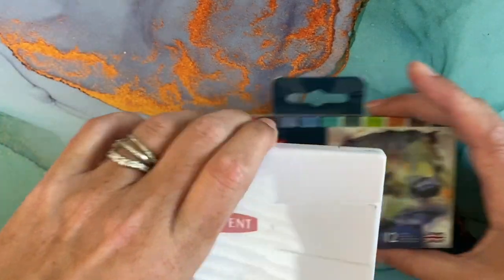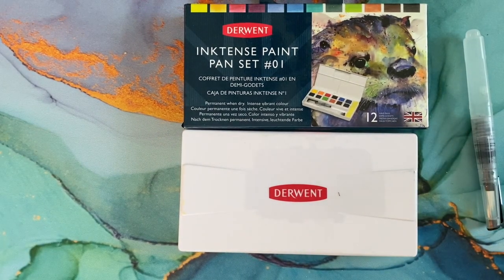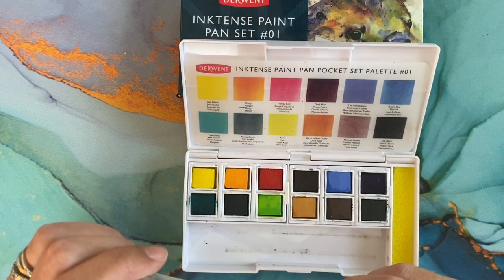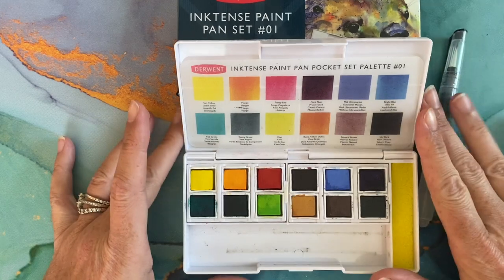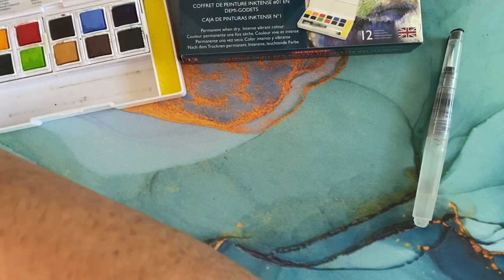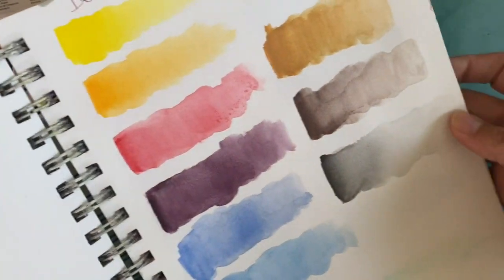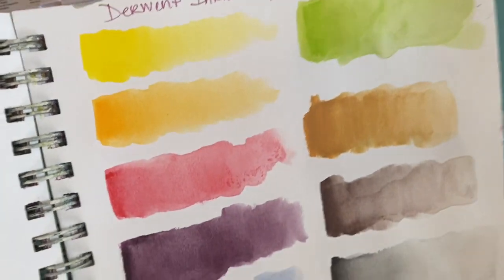I got the Inktense Paint Pan Set number one. It comes with a water brush, but I took the stopper out of the reservoir since I'm not going to keep it in there. I did swatch these for y'all so you can see them.